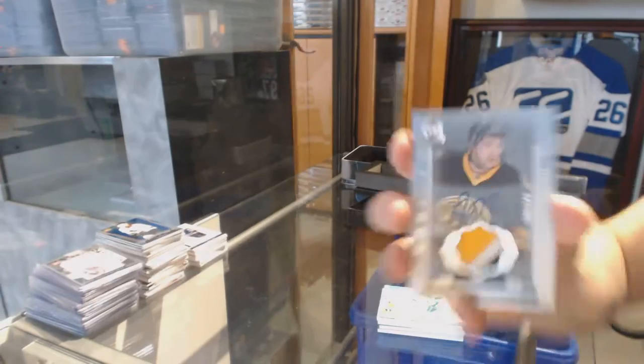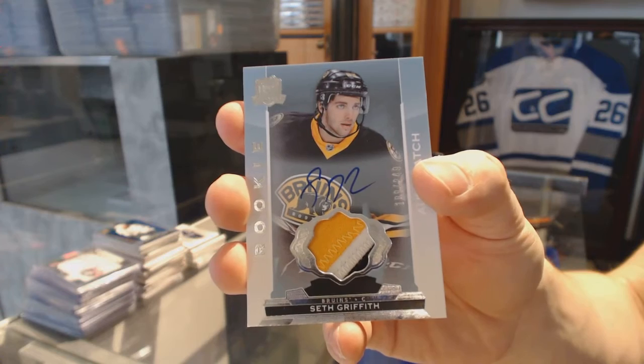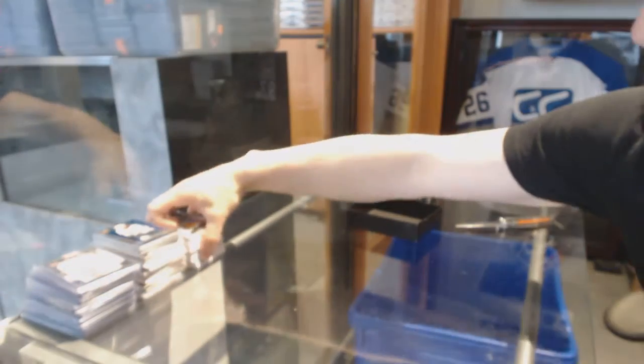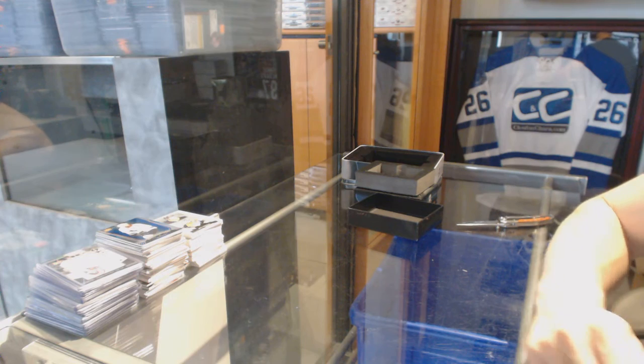And a three-color rookie patch auto, numbered 249, for the Boston Bruins — Seth Griffith. So there we go, boys and girls, children of all ages — multi-random is coming up next!